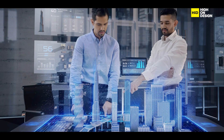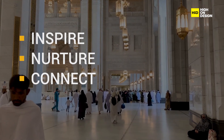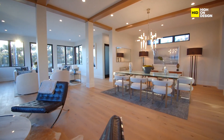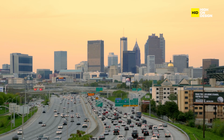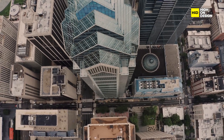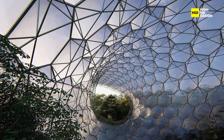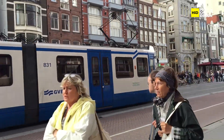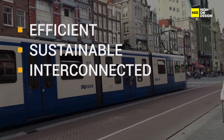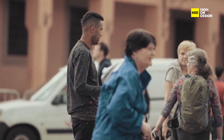Beyond aesthetics, architectural technology is about enhancing the quality of life. It's about creating spaces that inspire, nurture, and connect people — from the layout of a home that promotes well-being to urban planning that fosters community. As we embark on this incredible journey through architectural technology, keep in mind that it's about making our world more efficient, sustainable, and interconnected. It's about transforming the way we live, work, and interact with our environment.